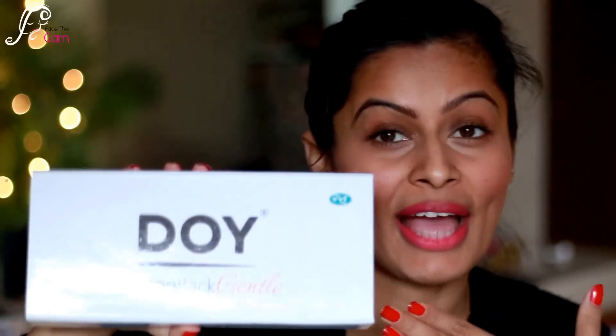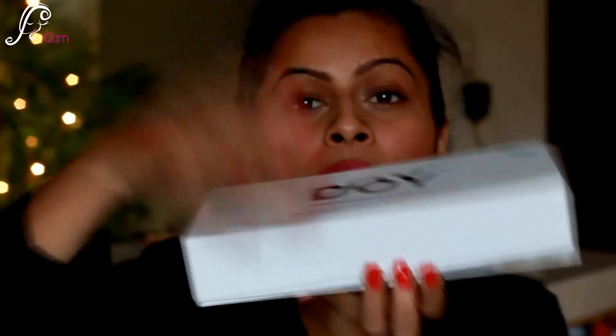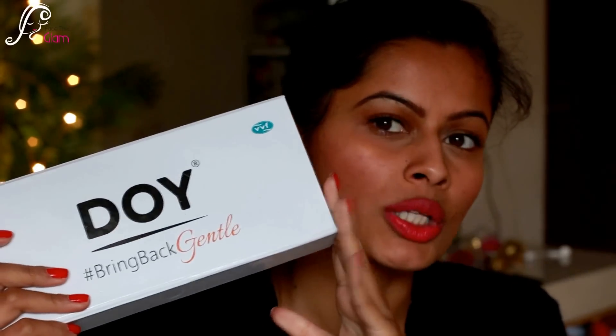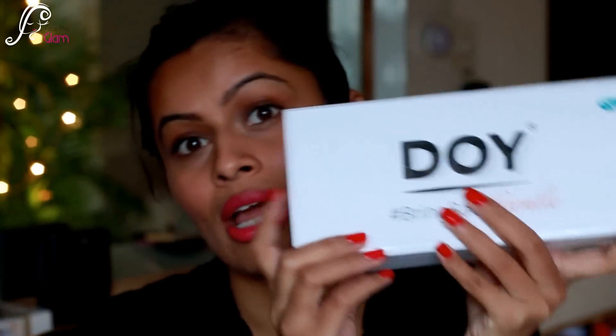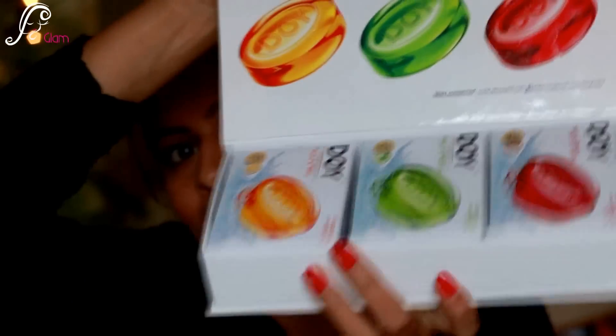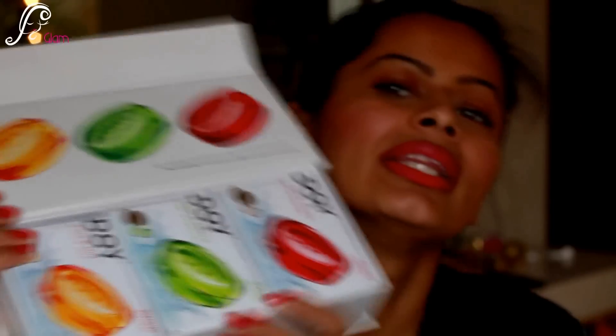The second thing I got is this Doyce 'Bring Back Gentle' package — it's kind of a hamper from them. I really like the box; it's really sturdy and great for keeping your stuff like jewelry, makeup, or anything you want to store. I really like the box and I'll be using it.